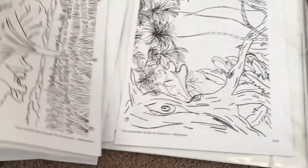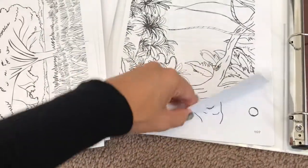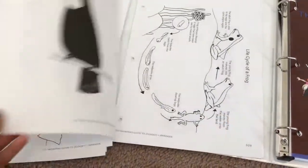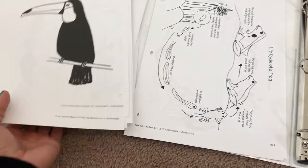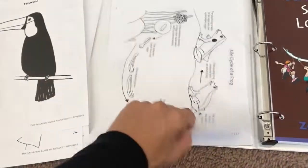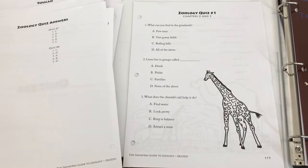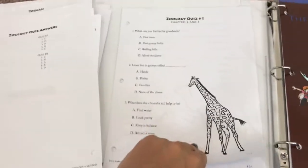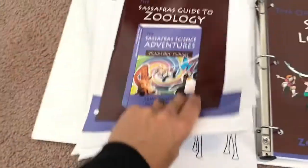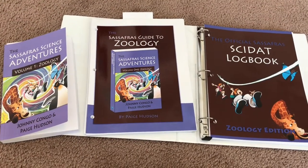Since I also have a three-year-old who participates, I use the beautiful animal pictures from the back of the teacher's guide and let her color them however she wants — that's her participation in the unit. My five and seven year old also enjoy coloring them. The back also includes quizzes; rather than handing them a written quiz, I verbally ask the questions and determine through dialogue whether they've understood the material.